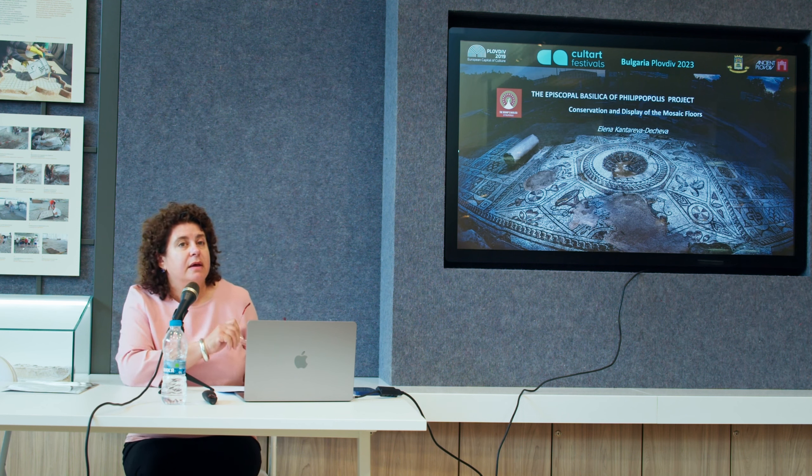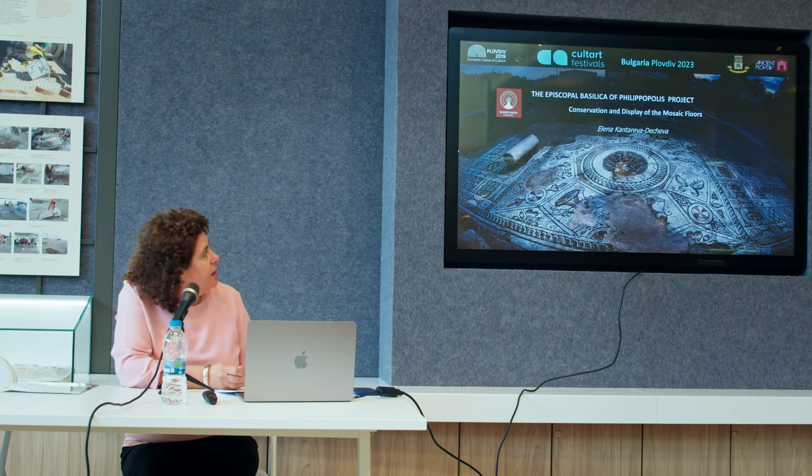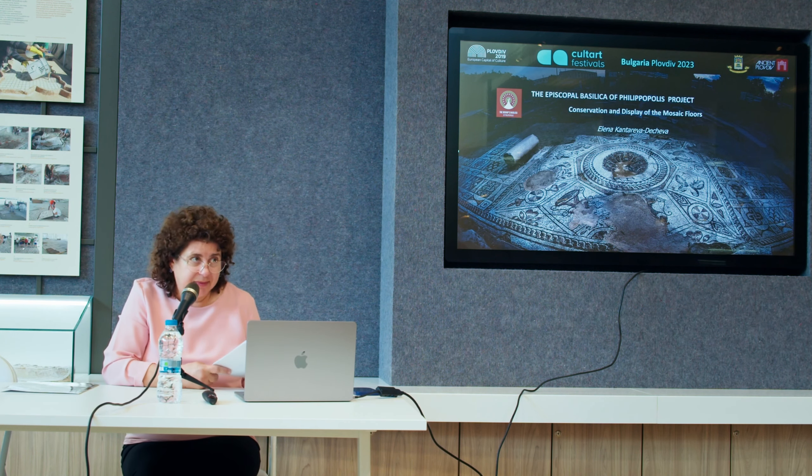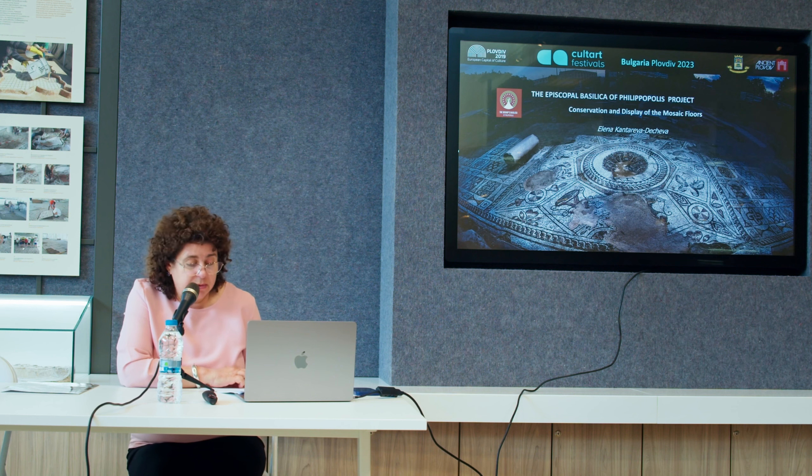As Victor told you, I'm going to present the project and tell you more about the Episcopal Basilica of Philippopolis. The project for the sheltering, conservation and display of the Episcopal Basilica Philippopolis was one of the most important initiatives of Plovdiv municipality as European Capital of Culture in 2019.